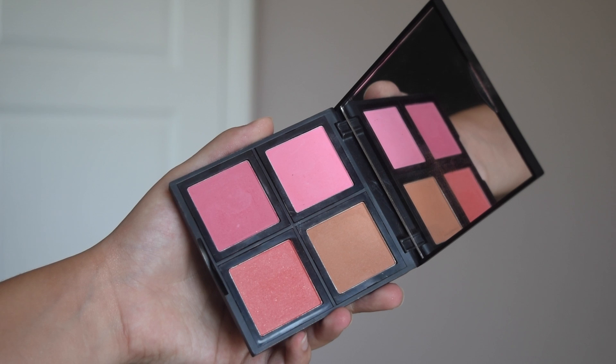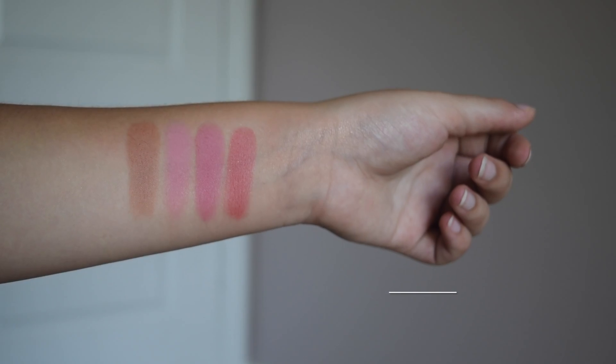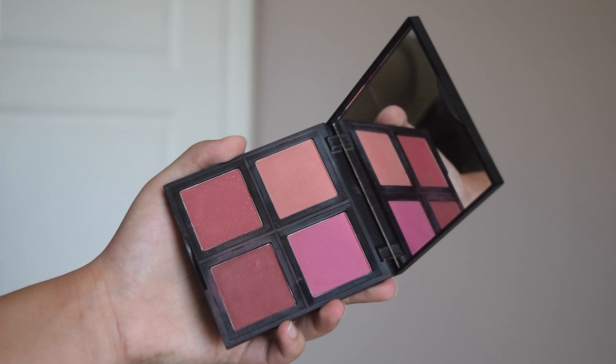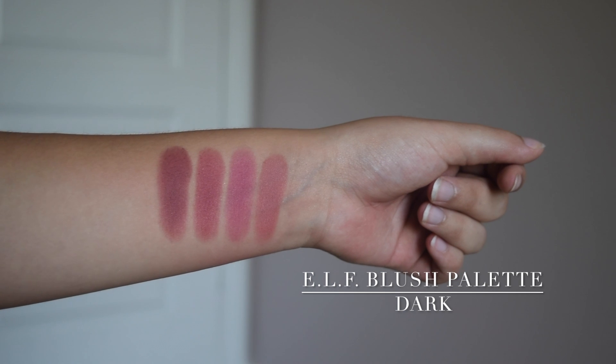Next I have two blush palettes from e.l.f. — oh my god, these are amazing. If you're going to get one blush from this video I suggest getting one of these or one of the Essence blushes. They're so pigmented. I have two palettes — one is in the shade Light, which has four colors all in the light family, and one is in the shade Dark, which is my favorite because it's pretty much makeup porn for me. As opposed to the lighter palette, this one has a variety of very deep dark tones. The colors blend out seamlessly. I love how pigmented these blushes are — you just need a little bit on a brush, blend it into your skin, and that will be enough. So beautiful, so stunning.